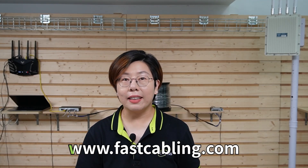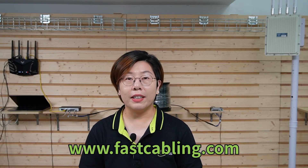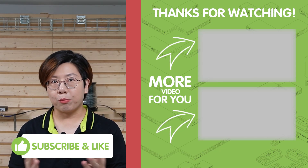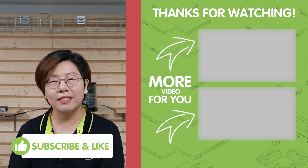By upgrading to a 10G backbone, you're not just improving speed — you're transforming how your business, data center, or lab operates. From minimizing latency to simplifying network management, the benefits are endless. Thank you very much for joining us at Fast Cabling. Please don't forget to like and subscribe to our channel. Until next time, stay connected, stay fast, and keep those networks running smoothly.